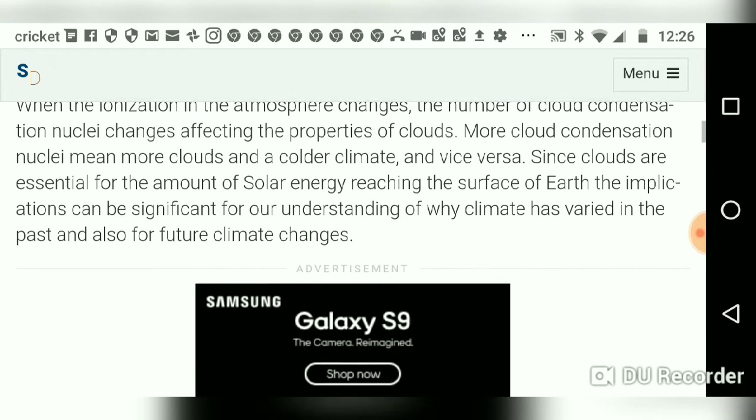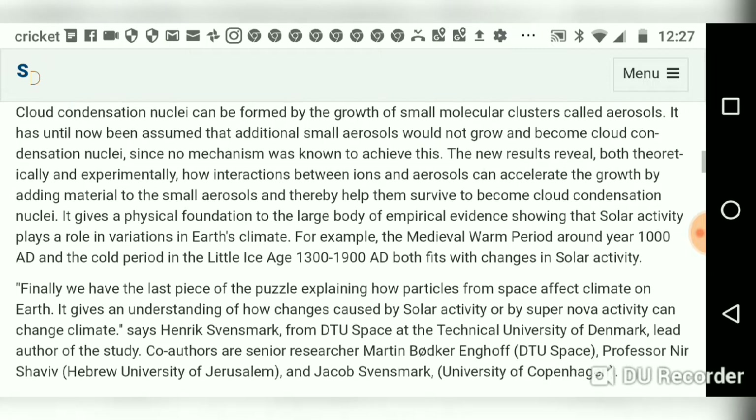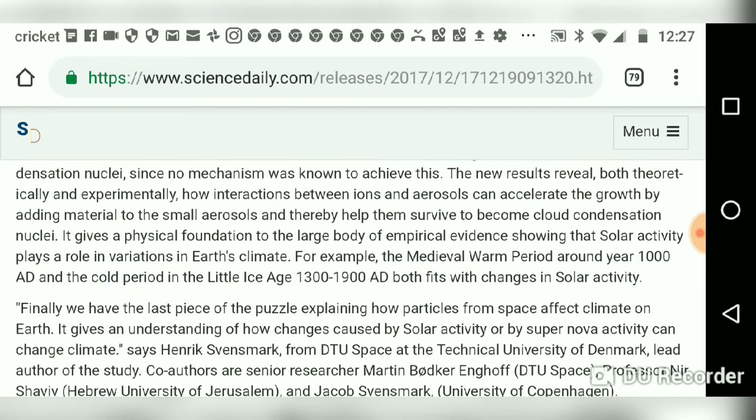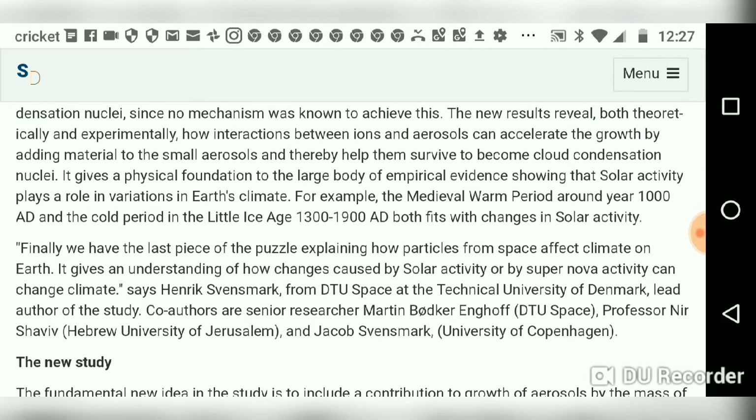Since clouds are essential for the amount of solar energy reaching the surface, the implications can be significant for our understanding of why climate has varied in the past and also in future climate changes. Henrik Svensmark goes on to talk about the ways that solar activity plays a role in variations of Earth's climate — for example, the medieval warm period around 1,000 years ago and the cold period in the last ice age, 1300 to 1900 AD, both fit changes in solar activity.